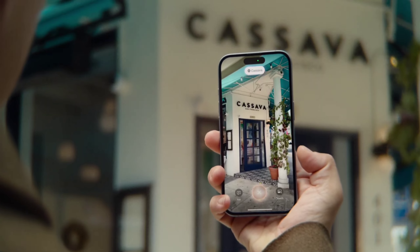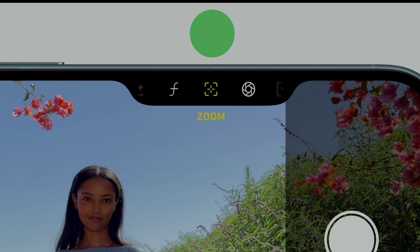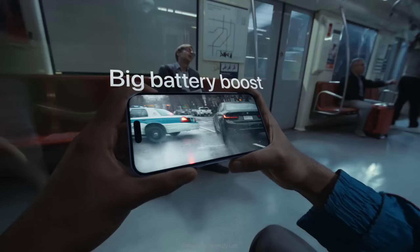The camera control switch is useful while performing camera actions such as taking photos, taking videos, zoom in and zoom out, focus, and other camera options. Lastly, all iPhone 16 variants have improved battery life.